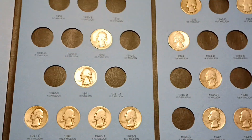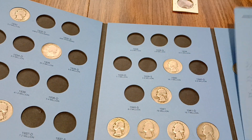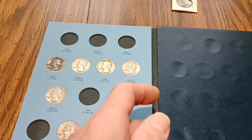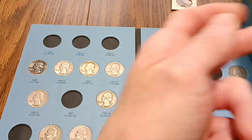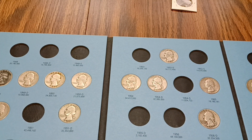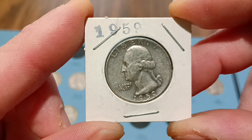So two added to the book — one of the Washington quarters slowly coming along there. Got book two, and for book two I got three to add.